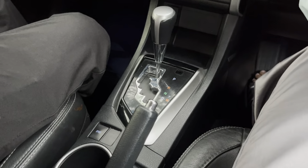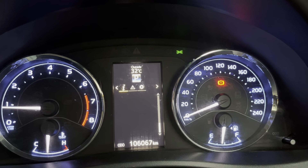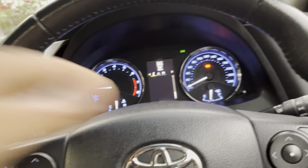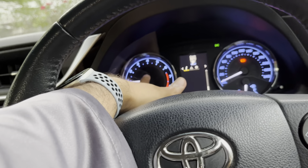You have your gear selector and a sport button here — press it and you get sport mode. The screen is not really configurable, but you have your RPM and speedometer on the dashboard.